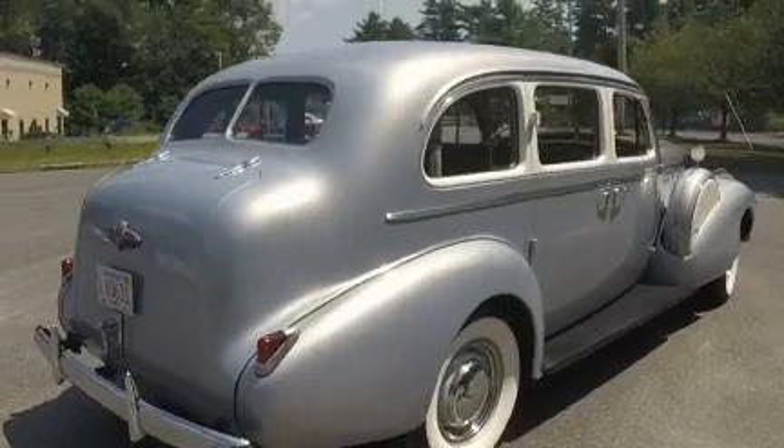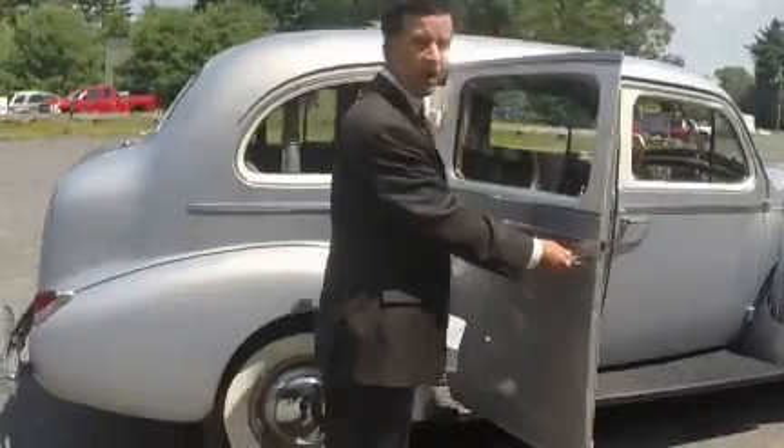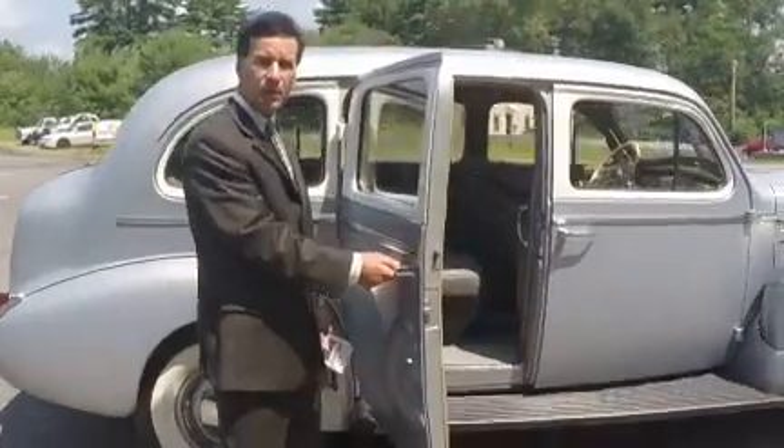As you can see, beautiful running boards. Easy access with rear-hinged doors for the bride, for the groom, for the wedding party.